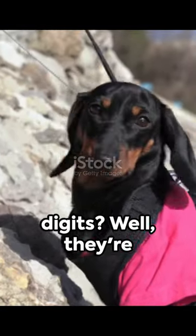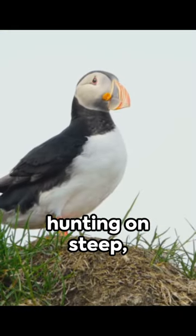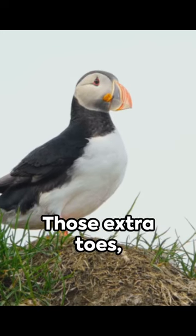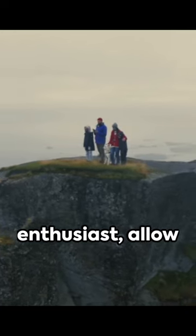Why the extra digits? Well, they're not just for show. The Lundehund was bred for puffin hunting on steep, rugged cliffs. Those extra toes, combined with joints more flexible than your average yoga enthusiast,